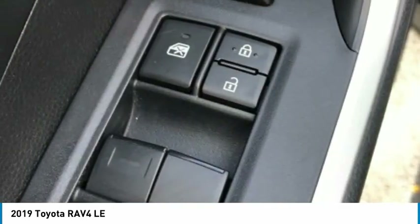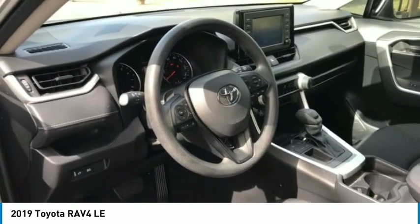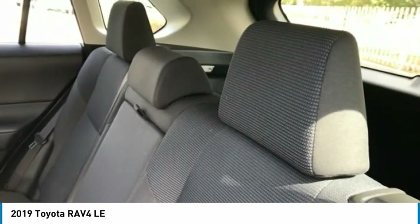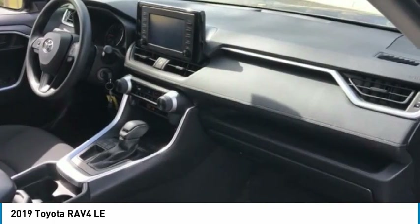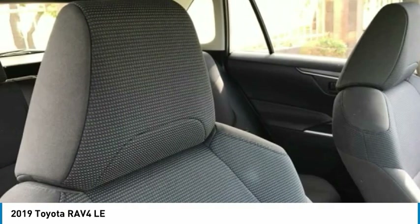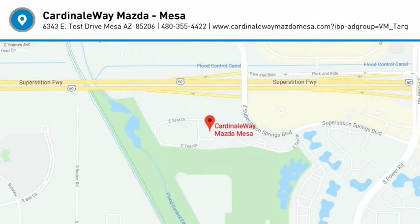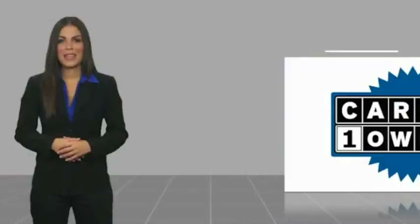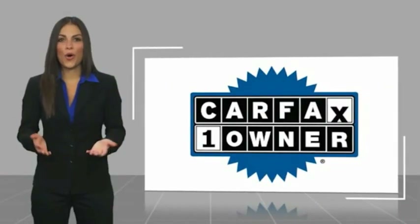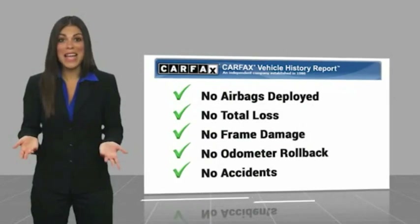This vehicle offers reliability and good looks at a great price. So come in and take a test drive today. This is a one-owner vehicle with a Carfax vehicle history report. Be sure to find a complimentary copy of this report online or contact the dealership.